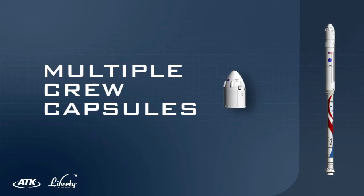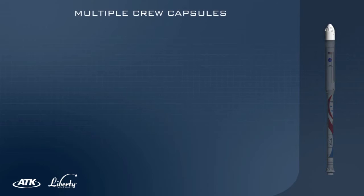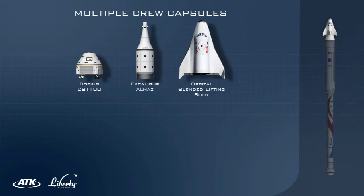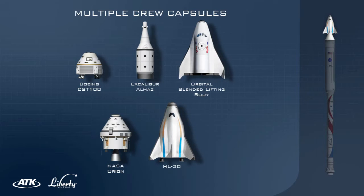Liberty's performance accommodates multiple crew capsules, including Boeing's CST-100, Excalibur Almaz, Orbital Sciences' Blended Lifting Body, NASA's Orion Crew Capsule, and other designs currently in development.